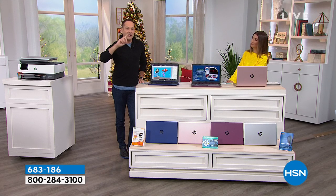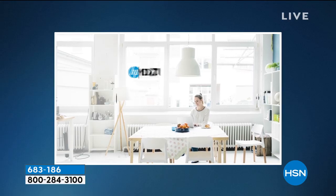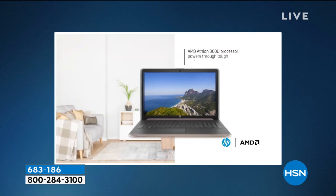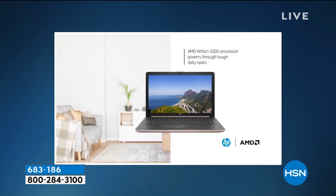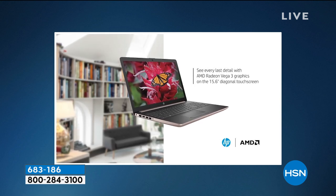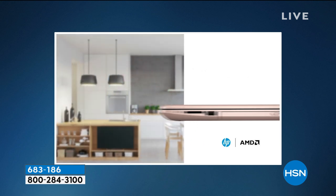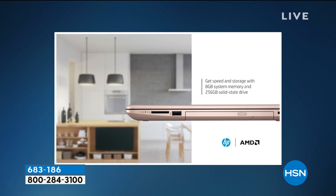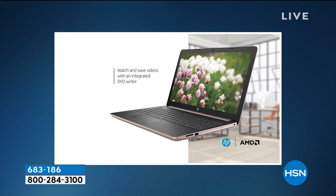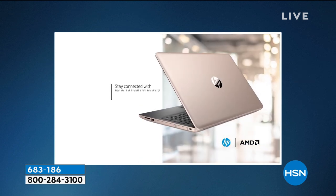You know what? This video we just watched, we're going to watch it again — it's so good. It runs through all the features beautifully. HP and AMD. HP is the number one computer brand in America. The latest Athlon processor — it is brand new, launching here and now. See every last detail with beautiful Radeon graphics. Great speed and storage. Eight gigabytes of RAM. If I looked at the price of this computer, I would swear it was only four gigs of RAM.